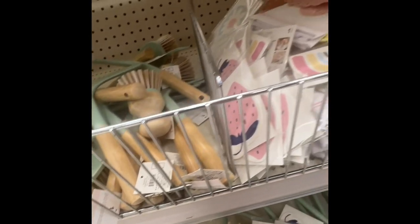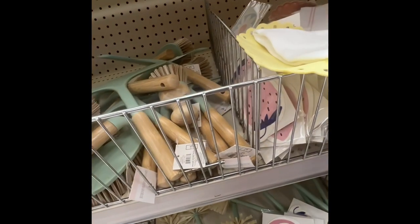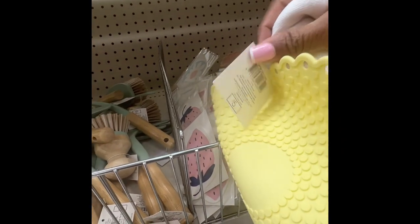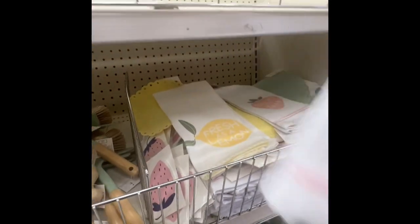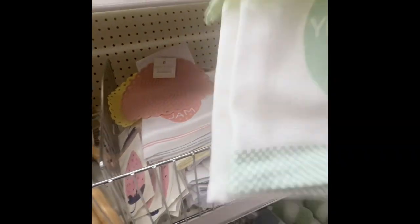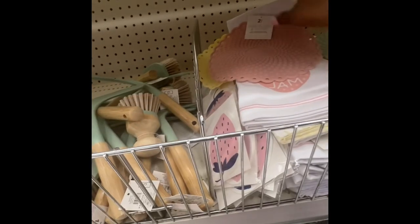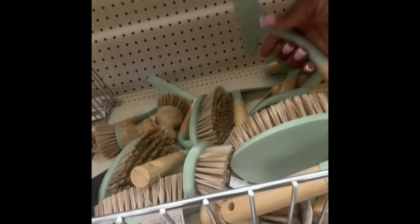They have a dish towel and trivet — this says 'Fresh as a Lemon,' five dollars. They have it in yellow, pink, and green. The pink one says 'You're My Jam' and the green says 'Live Your Life with Zest,' and it comes with a green trivet. Very nice, these are five dollars.